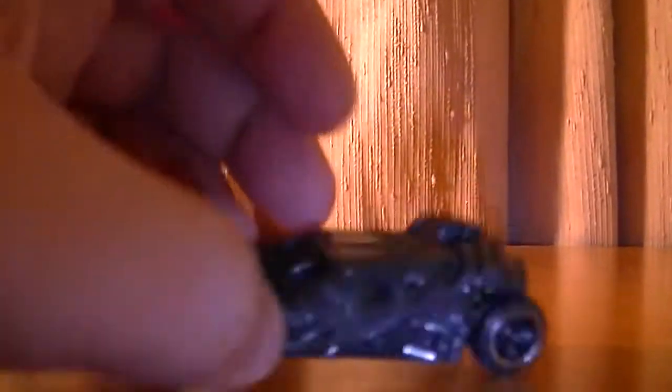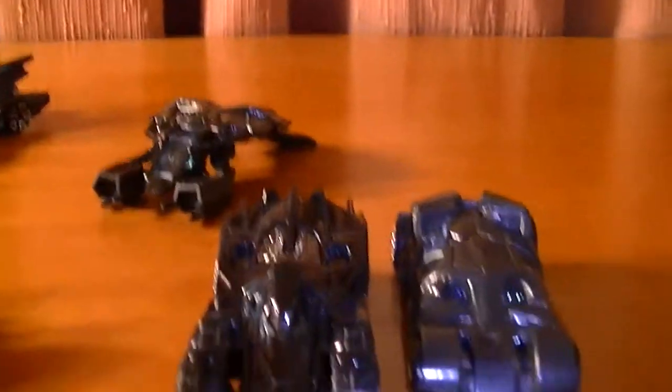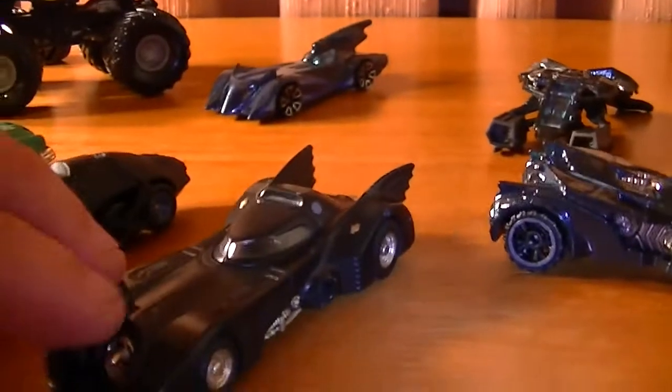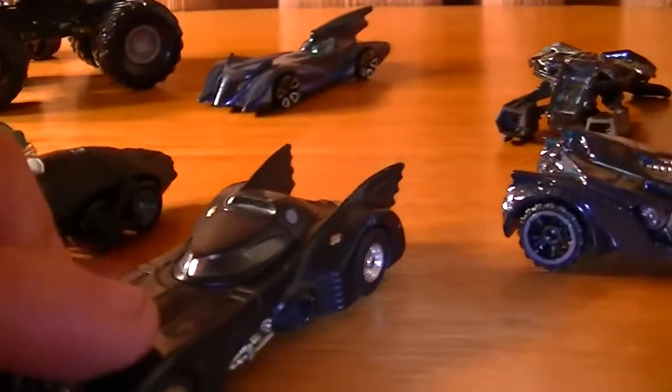Next up we come to the Bat Tumbler. I feel it's too military and I liked it in the film, but as a casting I don't think it's one of my favourites. Next to it I'm going to put the one from the Arkham games - Arkham Asylum and Arkham City. It's very similar - the concepts are very similar to both of them. They're very military, very heavy kind of looking design vehicles, which is why I really prefer this more elegant design of a car.